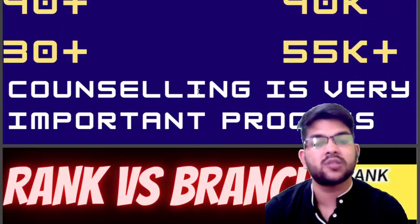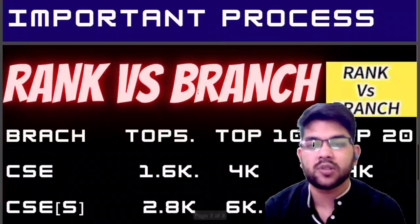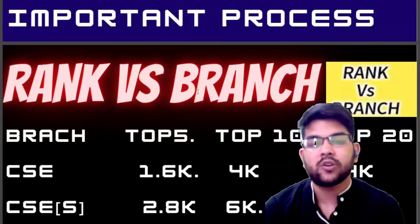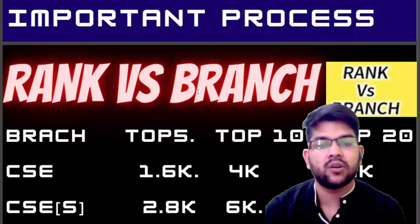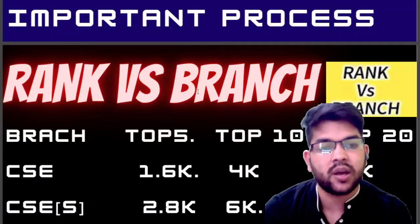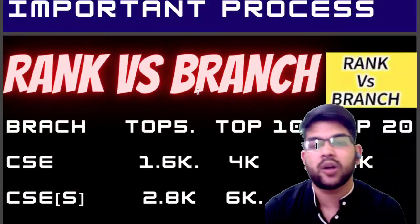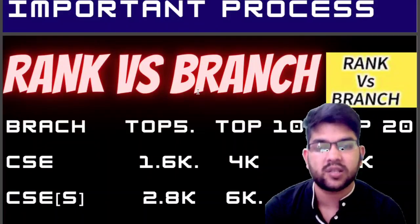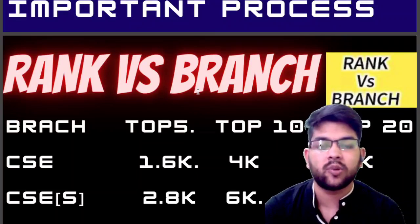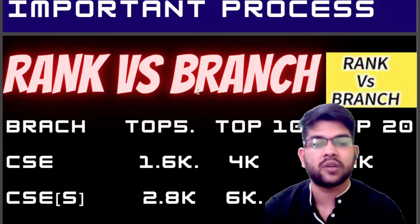Now let's talk about rank versus branches in top 5, 10, and 20 colleges. For CSE in top 5 colleges, your rank should be under 1,600. For top 10 colleges, under 4,000. For top 20 colleges, under 14,000 — that is for CSE core branch. Now for CSE specialization, which includes Information Science and others, for top 5 colleges your rank should be 2,800 or less. For top 10, under 6,000. For top 20, under 19,000.